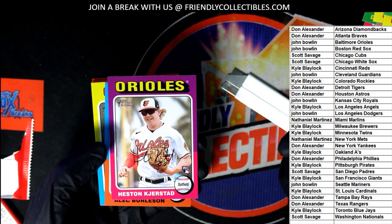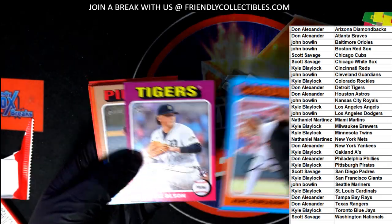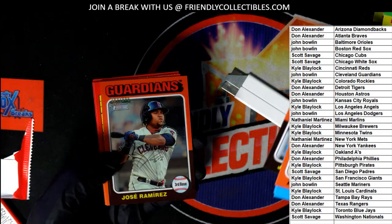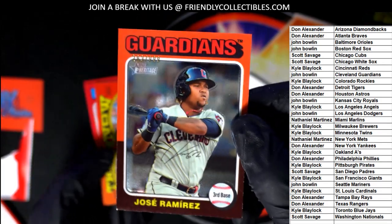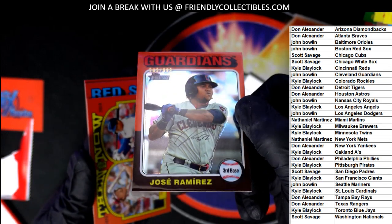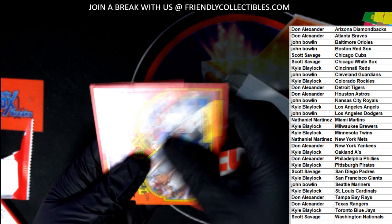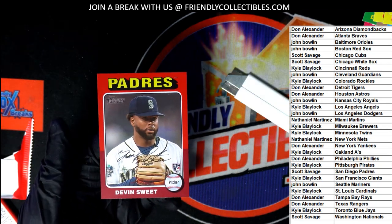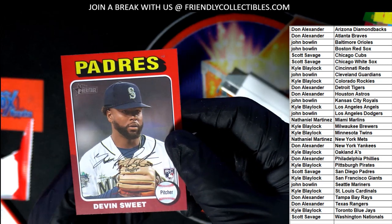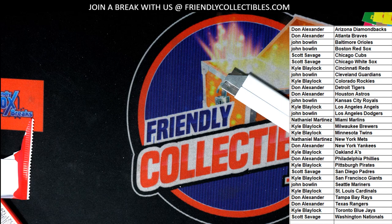Nice one right there — Debut Today. First game in the big leagues. Here's a parallel, it's chromed out. Number two — $9.99. All right, and a red right there — red rookie. Mariners.